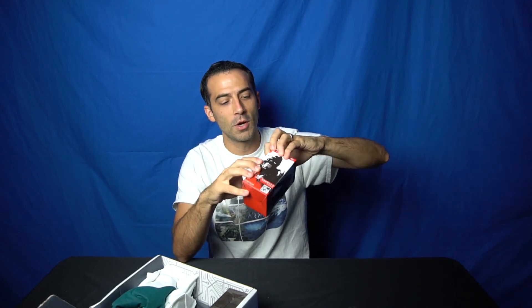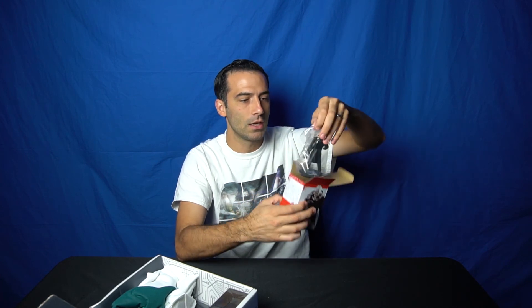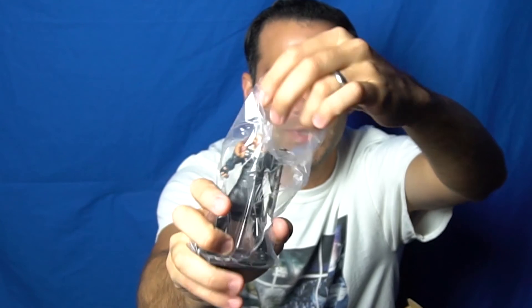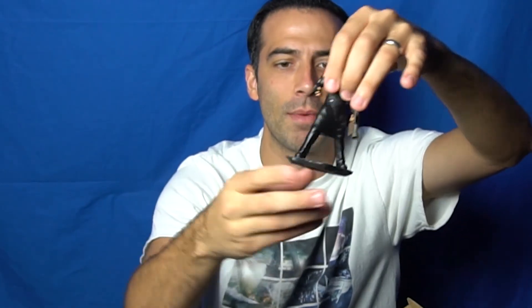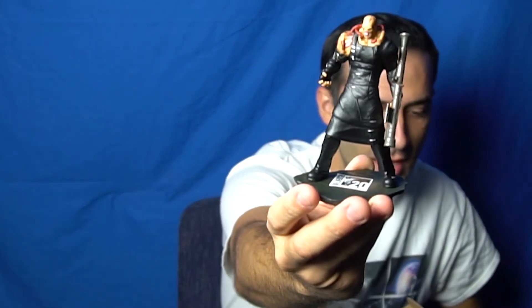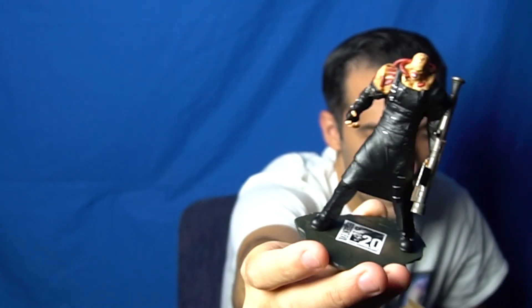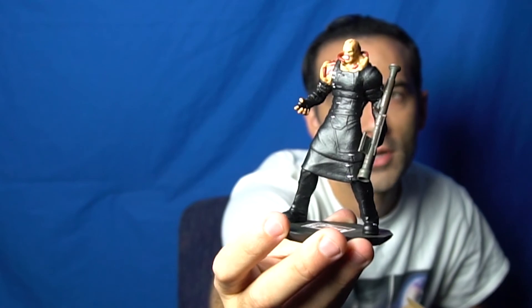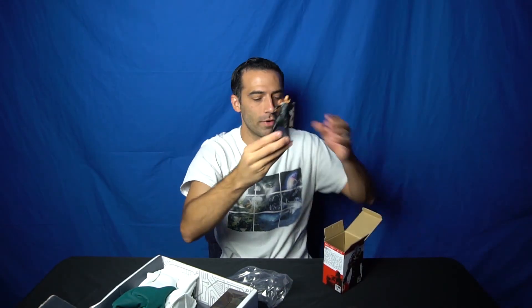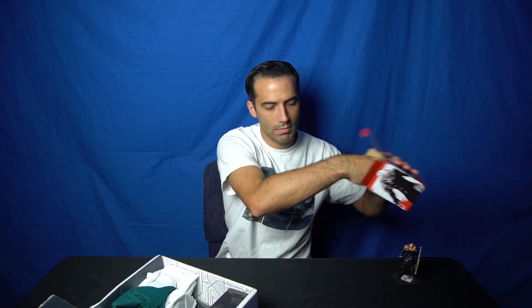I was told you're not supposed to open these up, but this is an exclusive item. Resident Evil is known for its iconic creatures — Nemesis. I remember this guy. He's dirty looking, he's nasty. I'm gonna pull him out. A lot of my friends tell me you're not supposed to open these, but I don't care. This is the 20th anniversary of Resident Evil. Look at this guy — he's got the creepiness going on, he's got his gun, like a freaking rocket launcher and everything.